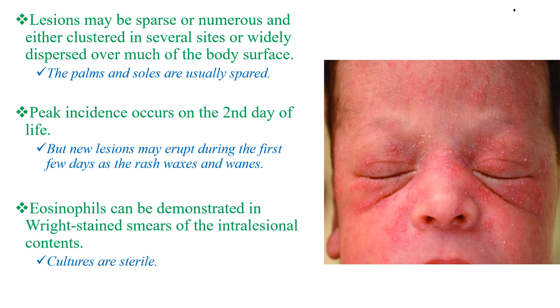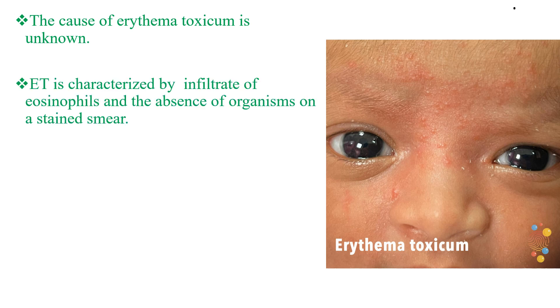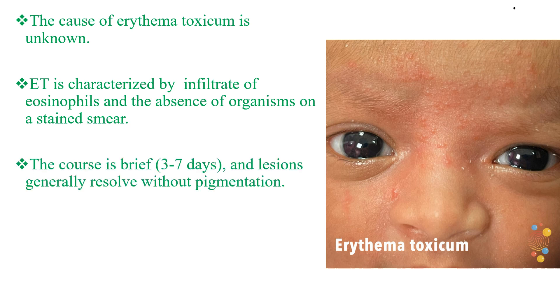Eosinophils can be demonstrated in Wright-stained smears of the lesional contents, but cultures are sterile. The cause of Erythema Toxicum is unknown, and it is characterized by an infiltrate of eosinophils and the absence of organisms on stained smears, which differentiates it from other differential diagnoses. The course is brief, 3-7 days, and the lesions generally resolve without pigmentation. No therapy is required.